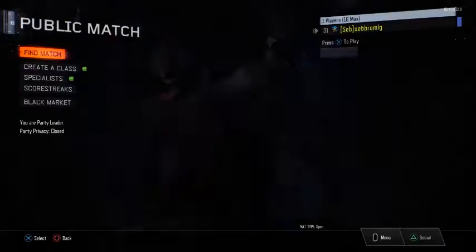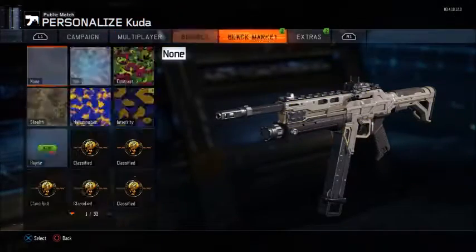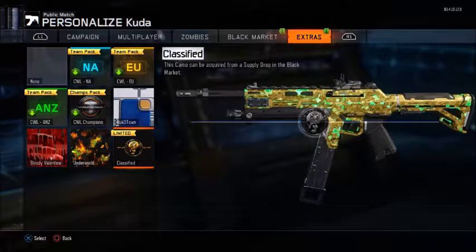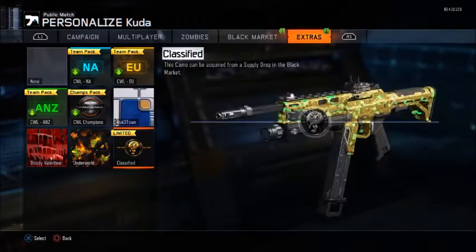Hopefully it'll be better than Bloody Valentine, which was kind of a disappointment in the end to me. Well, that looks pretty good actually, I think. Bloody Valentine was kind of a disappointment, but I think this will be a great limited time camo.